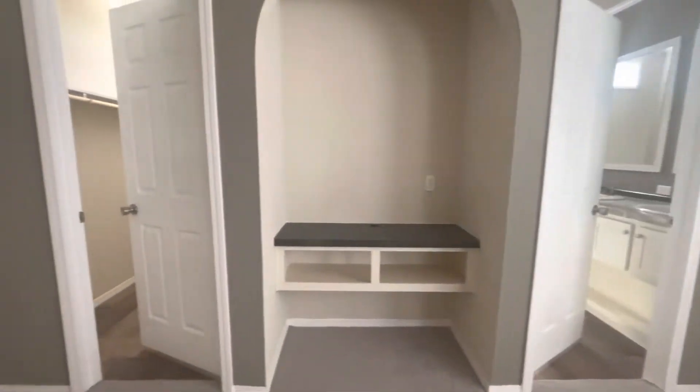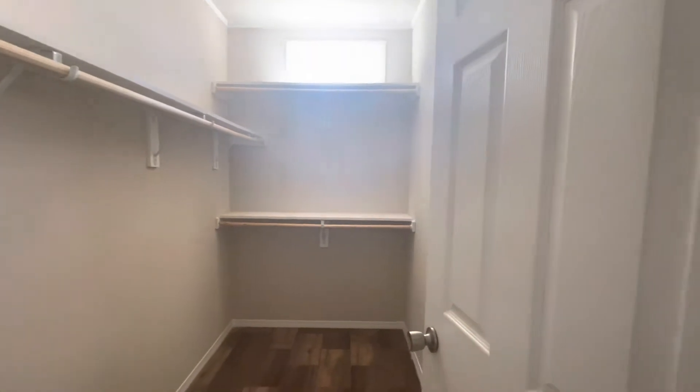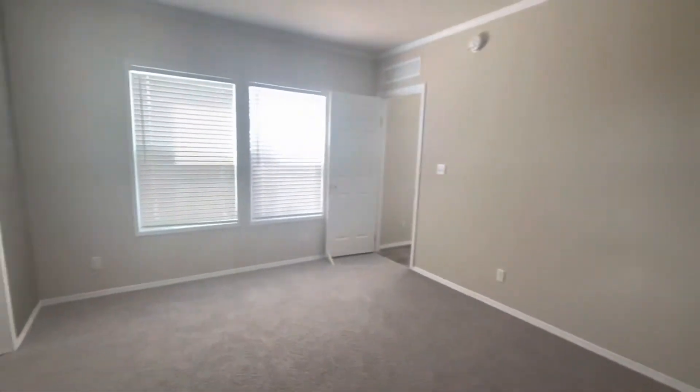Hi guys, my name is Tanya here at Palm Harbor Homes in Odessa, Texas. I'm demonstrating the Santa Fe — it is a 16 by 76, three bedrooms, two bath, ready to go.